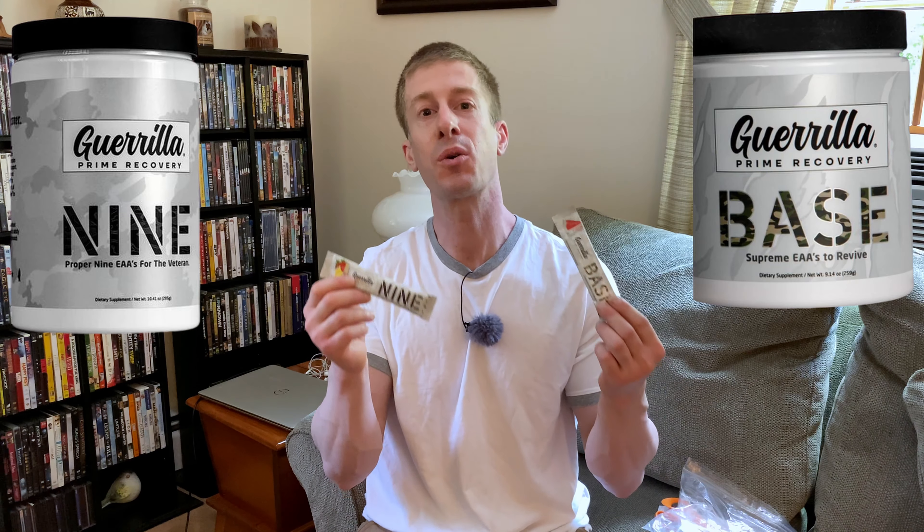If this is your first time to the channel, go ahead and hit that subscribe button. On this series, I review a supplement on every episode to help you decide if it is right for your fitness goals, your health needs, and most importantly, your hard-earned money. Today, from blackmarketlabs.com, I have their Gorilla Prime Recovery — their Base and their Nine EAA products. I'm going to be doing a giveaway when this video hits 50 likes. At the end of this video I'll give a little bit more detail about what I'm going to be giving away, so stay tuned to the end.